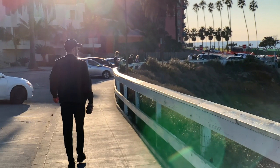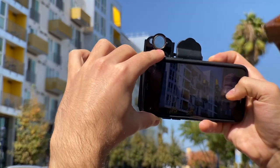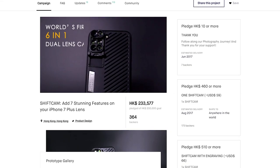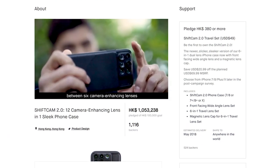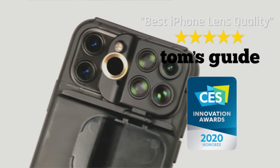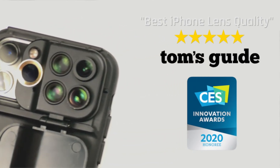We are ShiftCam and we've made it our mission to take mobile photography to the next level. We launched our first, second, and third campaigns on Kickstarter and Indiegogo and everybody loved them. We were even rated the highest quality iPhone lens by Tom's Guide.